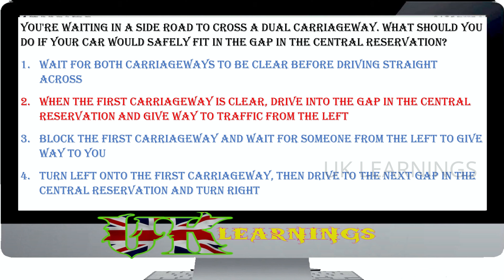What effect does a convex mirror have on the appearance of following vehicles? They appear to be closer than they really are. They appear to be moving faster than they really are. They appear to be larger than they really are. They appear to be further away than they really are. The correct answer is they appear to be further away than they really are. A mirror with convex glass has a wide field of vision but makes it more difficult to judge the distance and speed of traffic behind. Vehicles appear to be further away than they actually are.